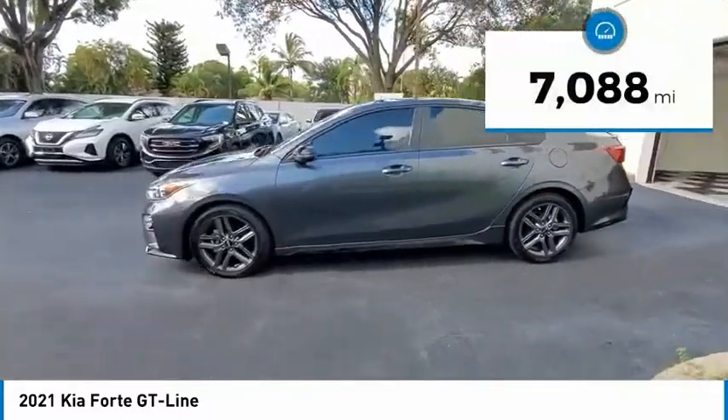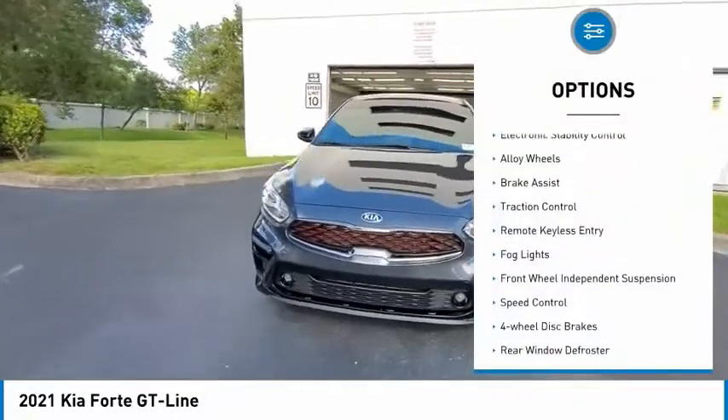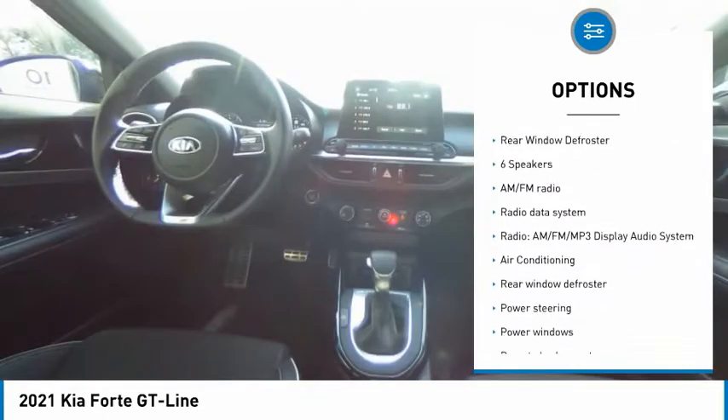This vehicle has less than 8,000 miles. Here are some of this vehicle's great options: electronic stability control, alloy wheels, brake assist, traction control, remote keyless entry, and fog lights.